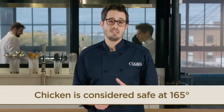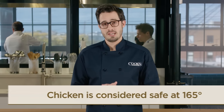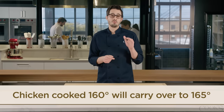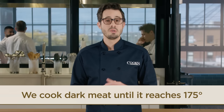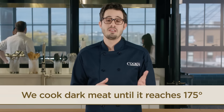Chicken is considered safe to eat when it has been cooked to 165 degrees and held there for 10 seconds. At Cook's Illustrated, we often cook chicken breast meat to 160 degrees and allow it to carry over to 165 for chicken that is both safe and juicy. For dark meat, like thighs and drumsticks, we continue to cook them until they reach 175 degrees in order to tenderize them further.